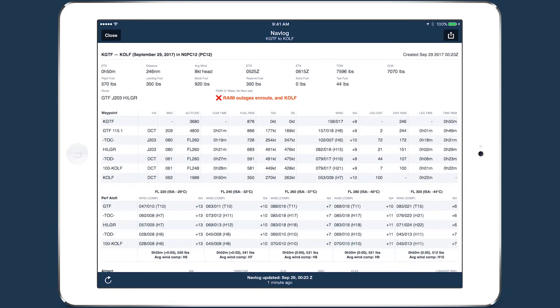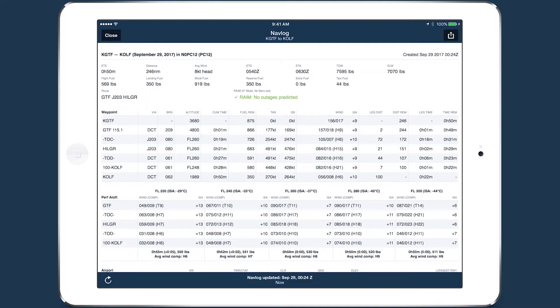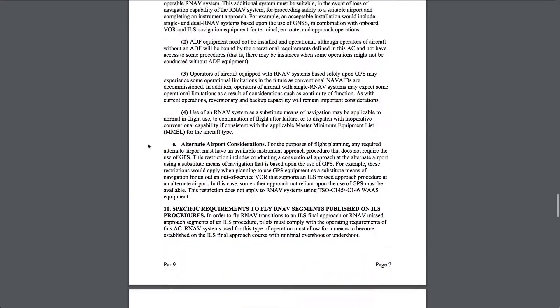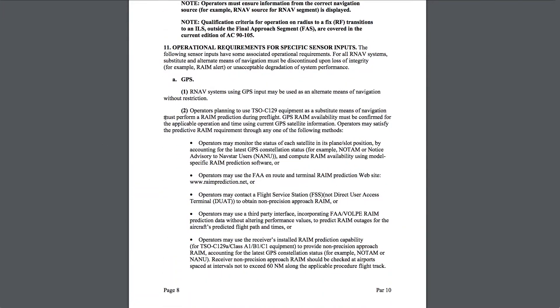ForeFlight's detailed NAV log now provides RAIM prediction for customers on Performance Plus and business performance plans. Receiver Autonomous Integrity Monitoring, or RAIM, provides a measure of GPS integrity along a planned route, and checking for possible outages is required before conducting any flight utilizing a non-WAAS GPS for navigation.